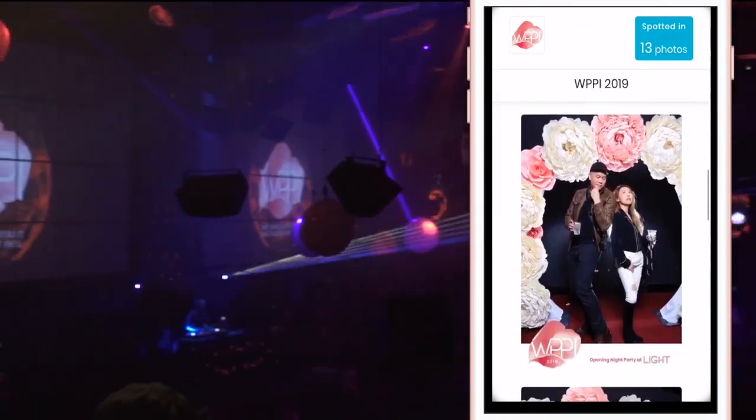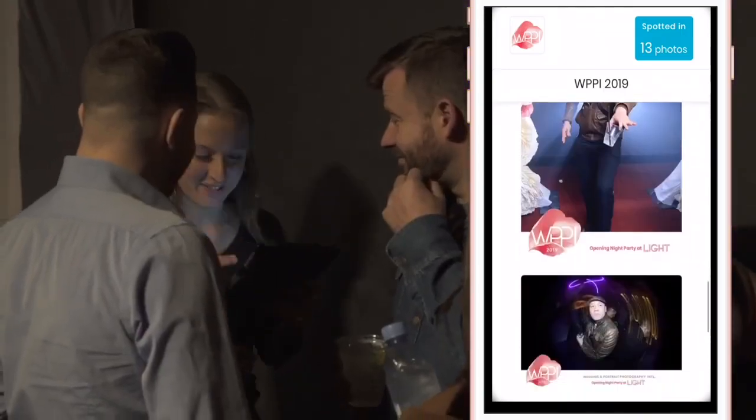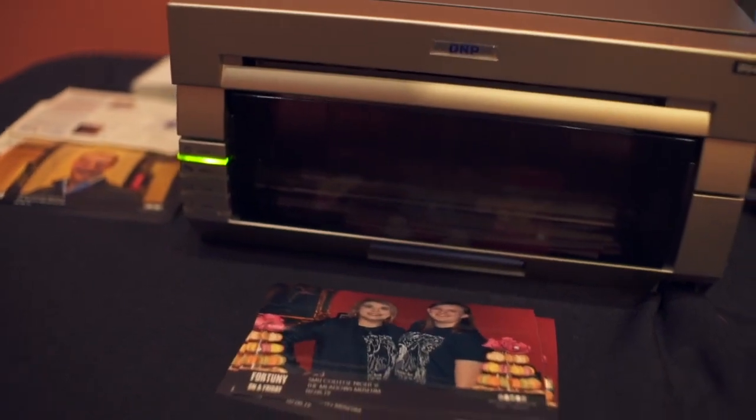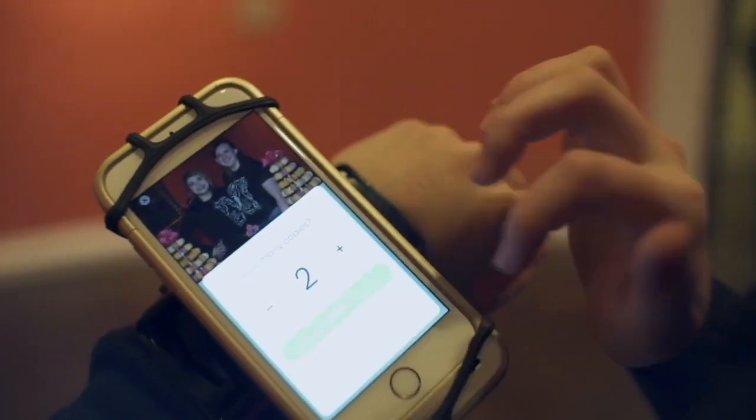Galleries and the photos themselves are uniquely branded for your event. As photos are shared, your branding goes along for the ride. Our system also seamlessly integrates with on-site printing. Photographers, support staff members, and event attendees can all send photos directly to print, to pick up in less than a minute.